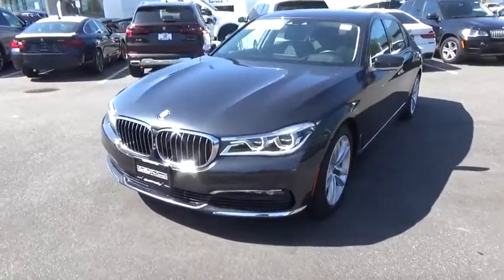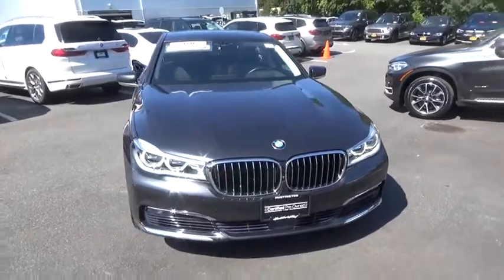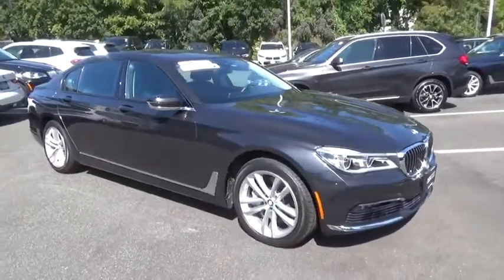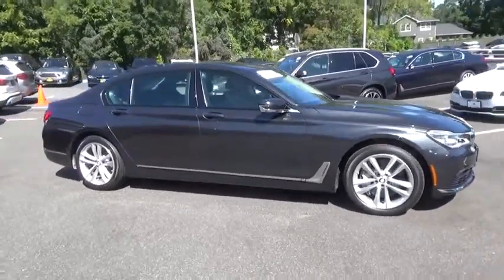Looking for the right vehicle? Check out the 2016 BMW 7 Series. The BMW 7 Series is the BMW 4Runner. This full-size sedan has always represented the top of luxury and technology.